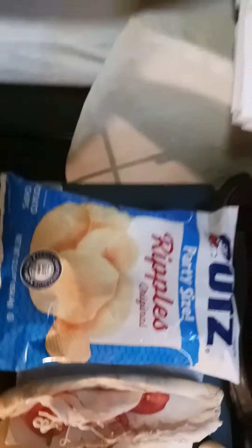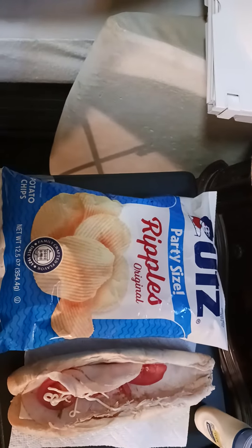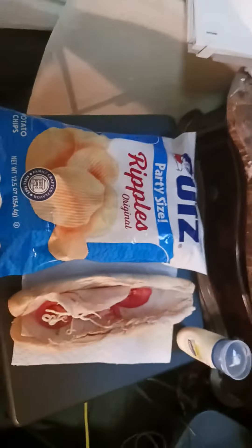Then we have Utz party-sized Ripple original chips with it too. We have a small serving, and I'm using some mayo. I'll wash it down with some water. That will be my dinner for tonight, guys.